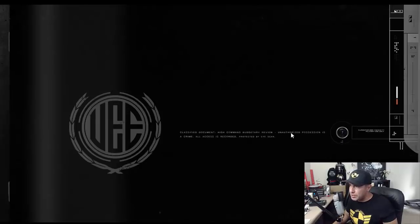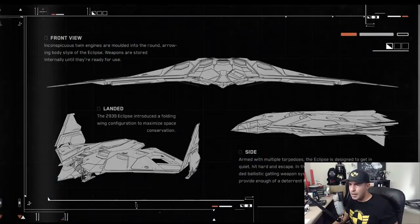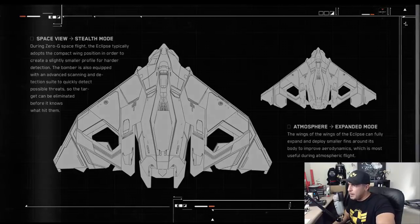We have the brochure — let's take a quick peek at that before we get to the stats. Some stuff about the lore. I love this picture. Inconspicuous twin engines are molded into the round, arrowing body style of the Eclipse. Here is something interesting: in atmosphere expanded mode, the wings of the Eclipse can fully expand and deploy smaller fins around its body to improve aerodynamics in atmospheric flight. So in atmosphere you look like this; in space you look like that. Nice little touch — I like these small things, they make a big difference to me.